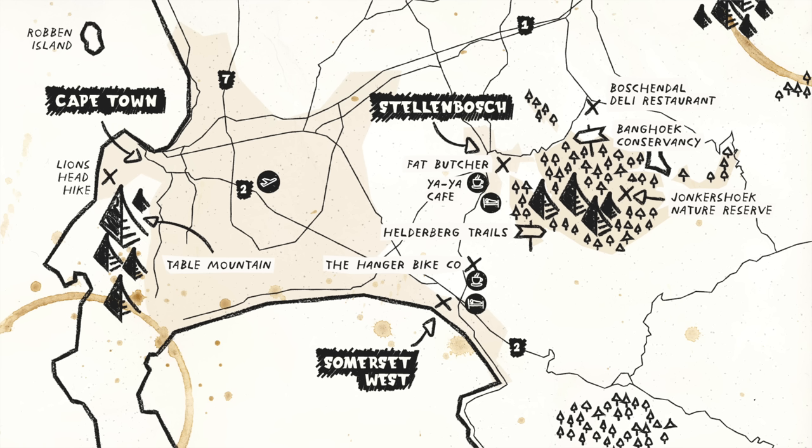This one is called Lion's Head, and you get an amazing view down onto Camps Bay and Cape Town as you walk up.